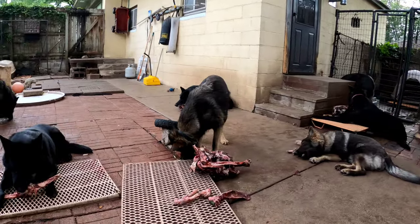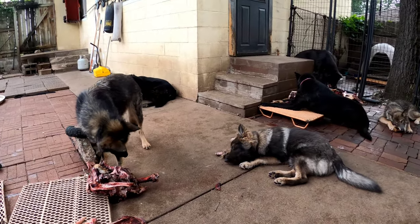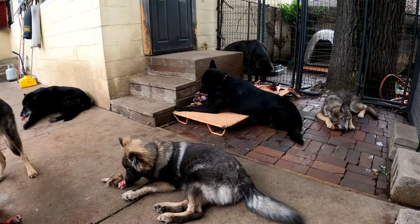Dogs, after all, are ultimately pack animals. I think they're happiest when they're in a group — whether that group is two dogs or ten.